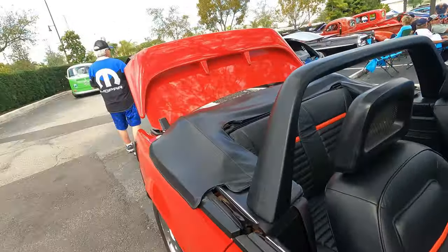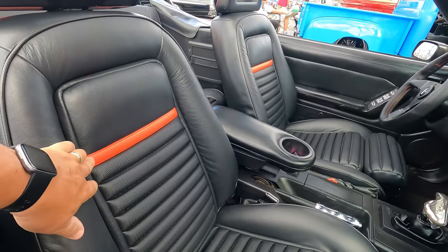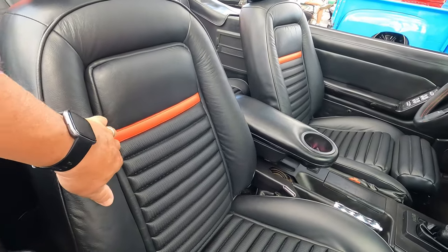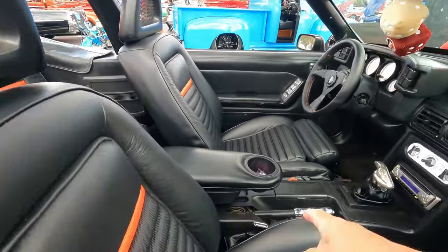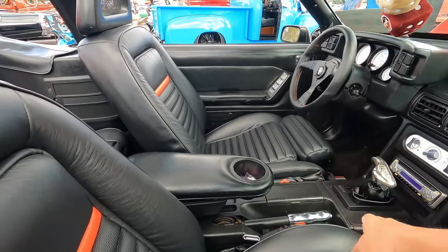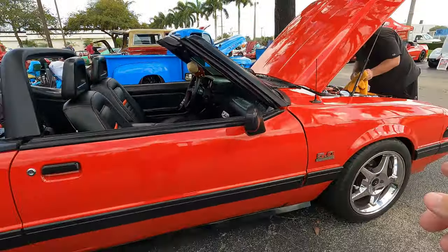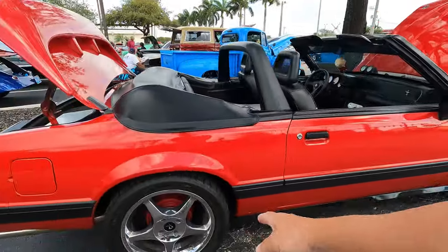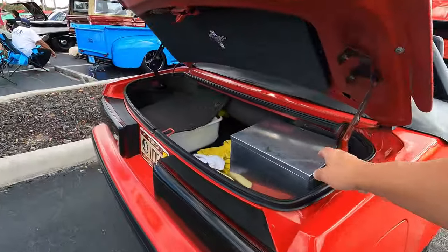The guy right here decided he wanted a picture. See what he did with the seats — see how he did the homage to '69 here with the stripe for the Mach 1, it's really nice. He set it up so you could put your drink in there, because these had none of this stuff. Pretty cool — supercharged with the old school wheels, 16-inch wheels. Battery brought out to the back.